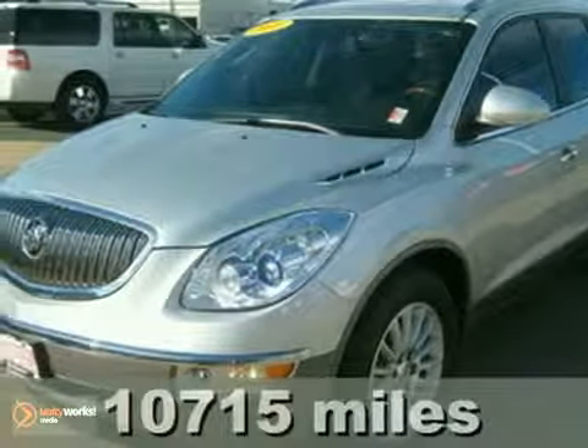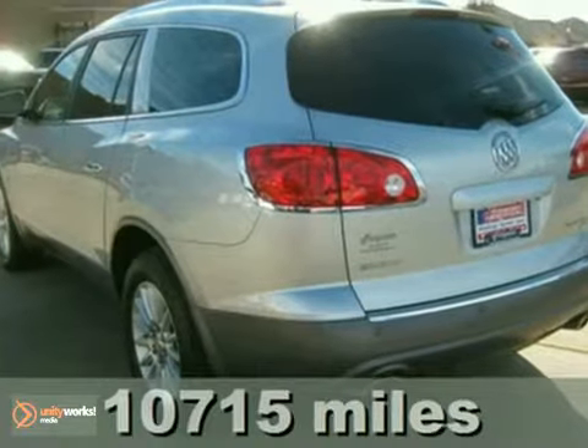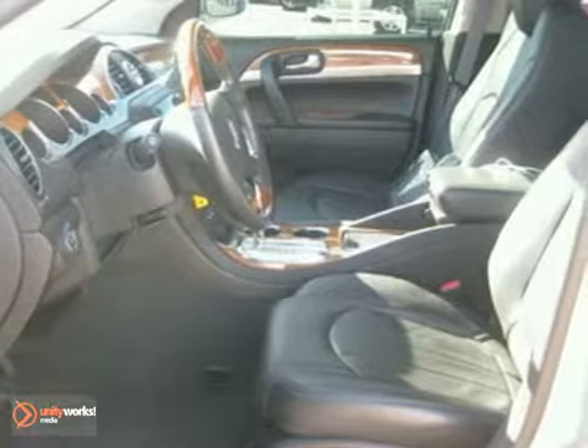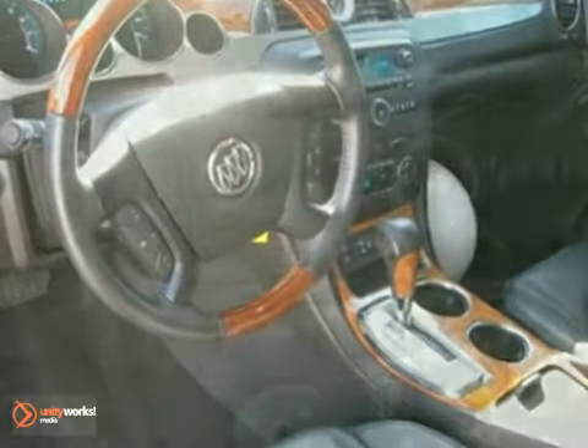Here's a 2010 Buick Enclave. This gorgeous Enclave crossover comes standard with Bluetooth, tilt and telescopic steering wheel, three-zone climate control, power liftgate, four-wheel ABS, child seat anchors, and a tire pressure monitor.